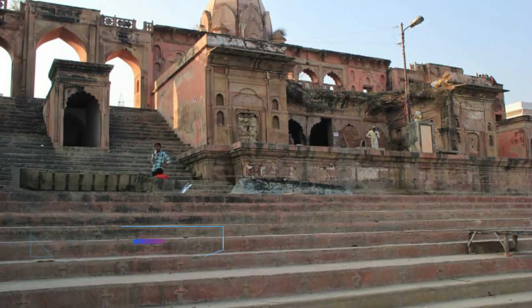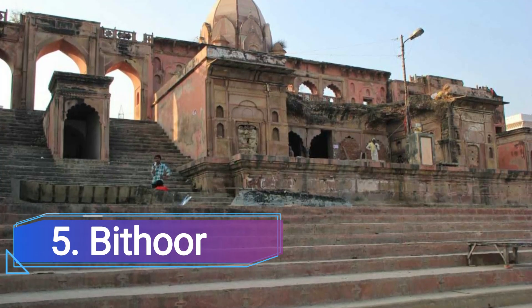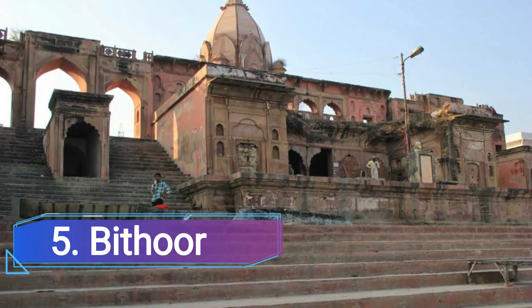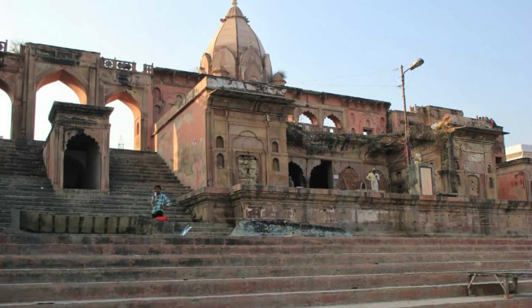Number 5: Bitur, Kanpur. The historic town of Bitur, situated on the Ganges River bank, is only a short drive from Kanpur city. It serves as a significant spiritual center and daily draws tens of thousands of Hindu pilgrims.